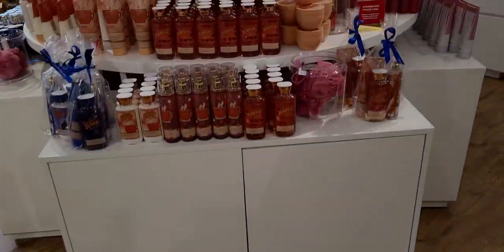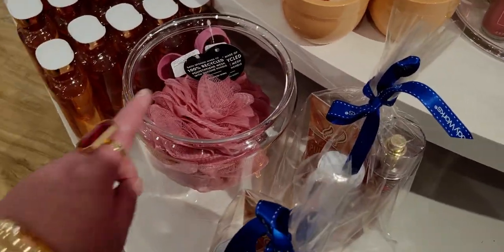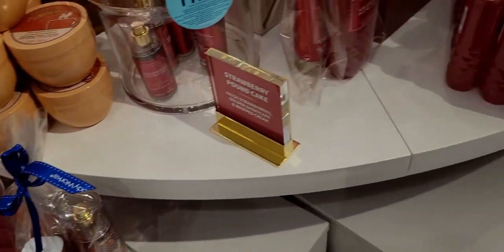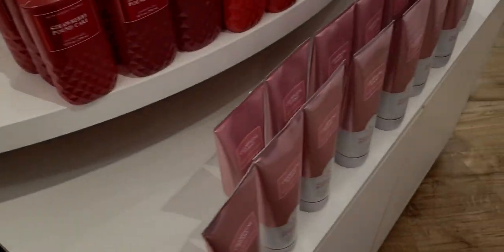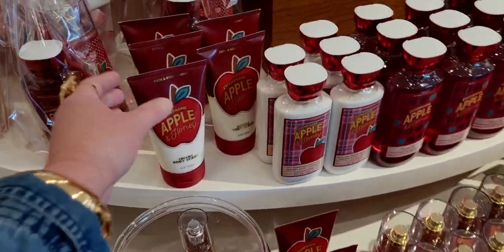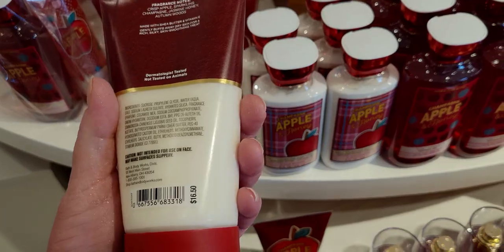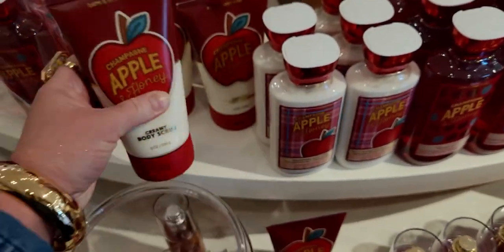We're going to head over here. I want to show you what's happening on this cute little fall display. I love that dusty rose new loofah color they brought out — super cute. And also the Champagne Apple and Honey body scrub, the creamy body scrub — this is $16.50.